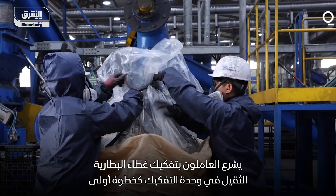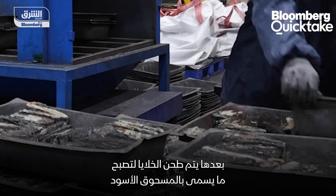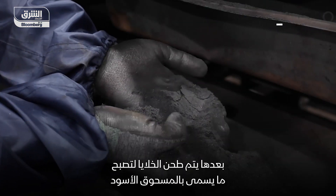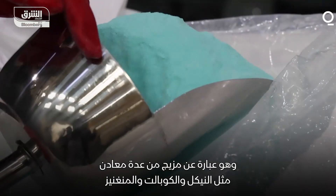First, workers dismantle a heavy EV battery pack into a module, and then again into a cell, and then shred the cell into so-called black powder, which is a mix of various metals like nickel, cobalt, and manganese.